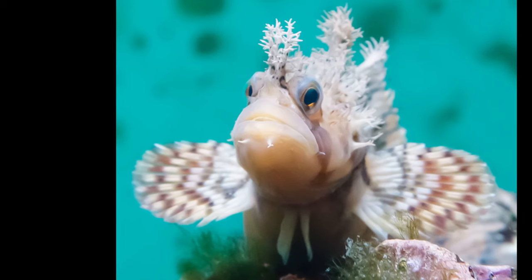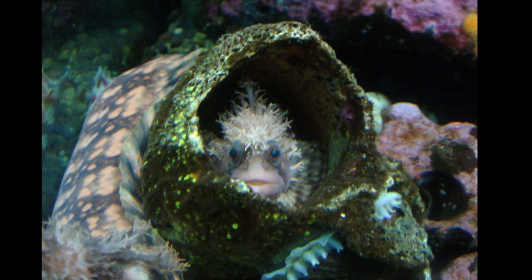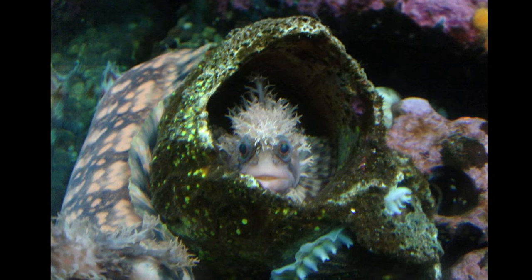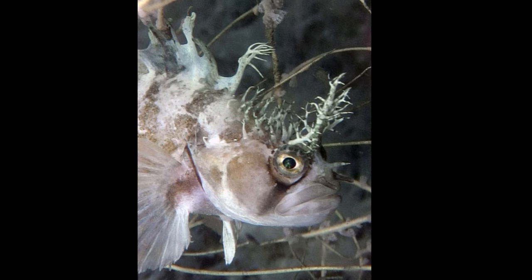Decorated war bonnets primarily feed on small invertebrates. They are usually very shy and do not travel far from their home. Adults can grow to about 16.5 inches long.